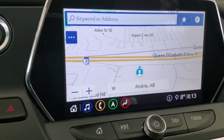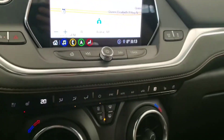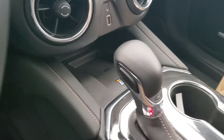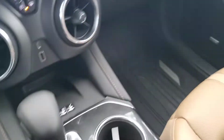Voice command, Bluetooth, navigation, rear vision camera, surround vision, heated and cooled front seats, wireless charging, rear parking sensors, lane keeping, and leather seating for five.